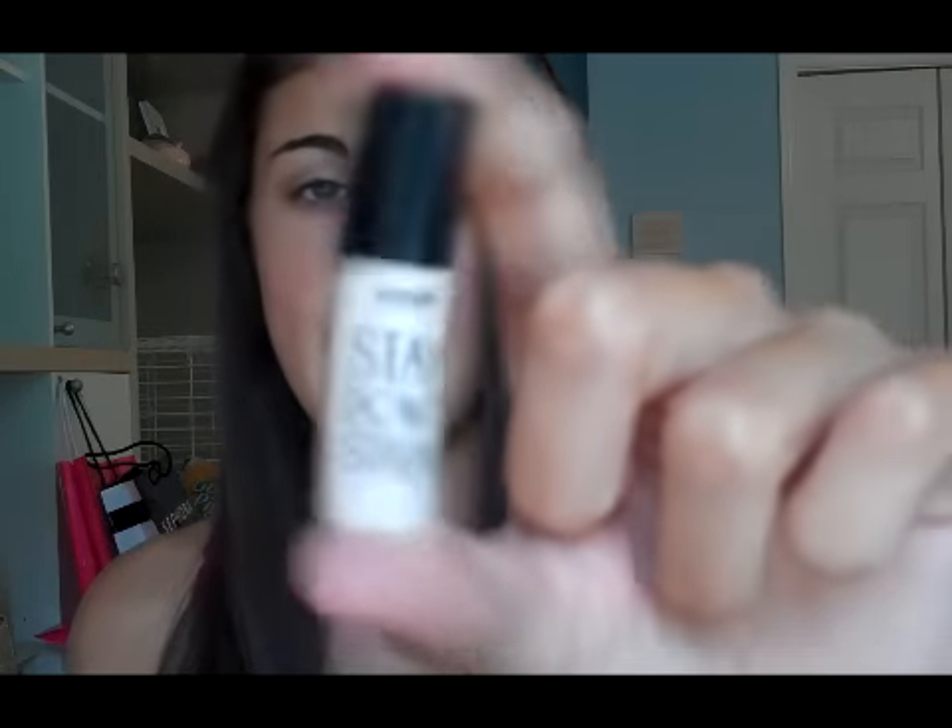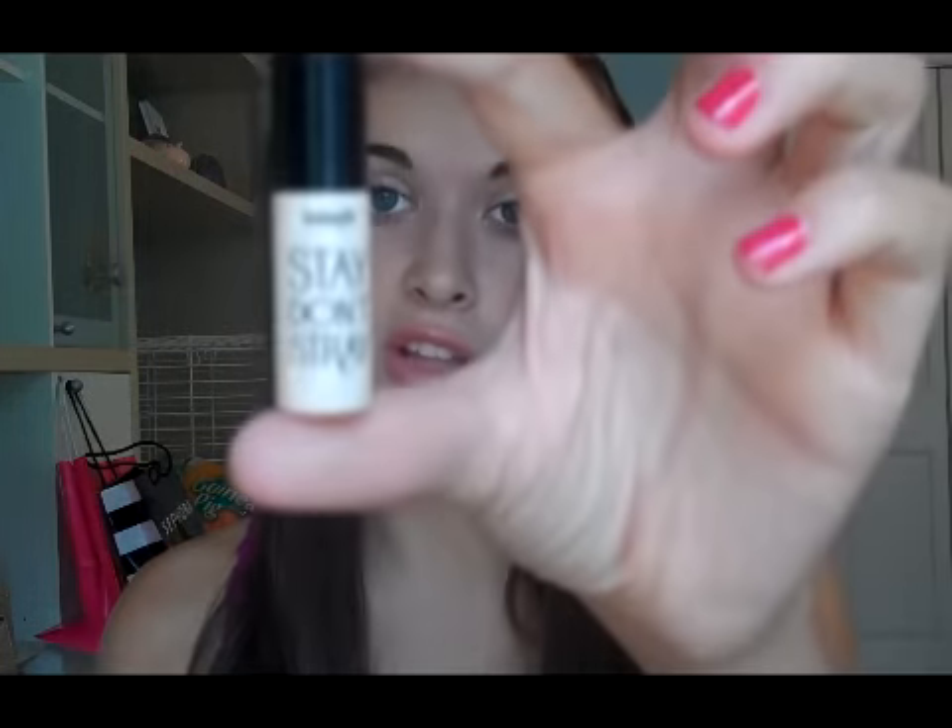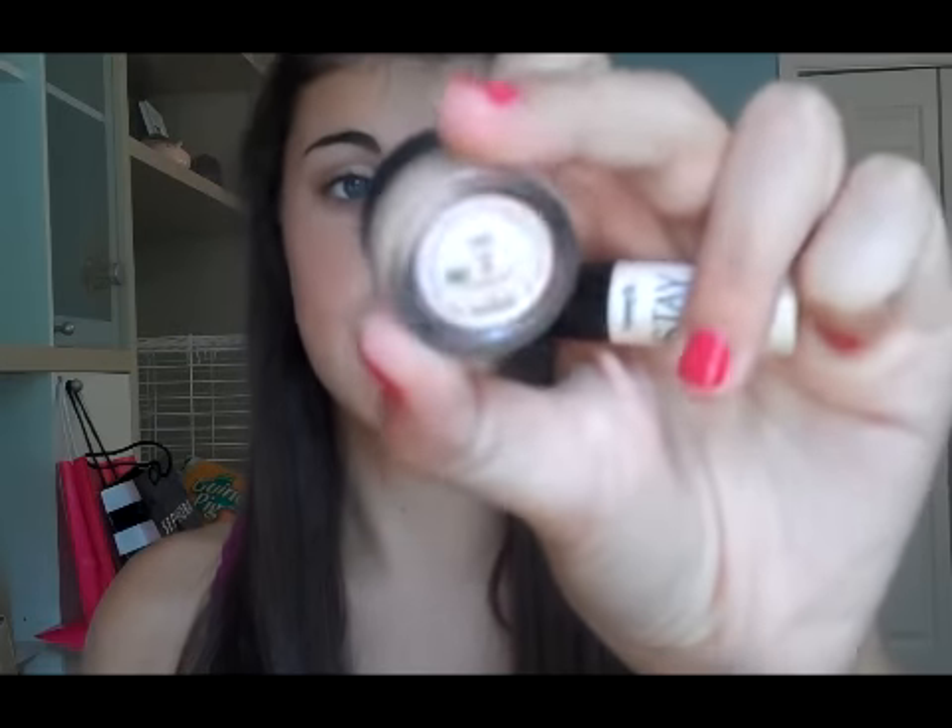Next are three Benefit products which came in a little to-go kit. At the Sephora counter they have all the sample size stuff — this was only $10 for three sample sizes. First is the Stay Don't Stray Eyeshadow Primer. This is great — it holds my shadow all day long. I only have the sample size so I'll probably have to upgrade to the bigger size soon. Next is Benefit's Erase Paste. I swear by this. I think I might need to get it in the lighter shade once summer's over because this number two medium is a little bit dark for me.